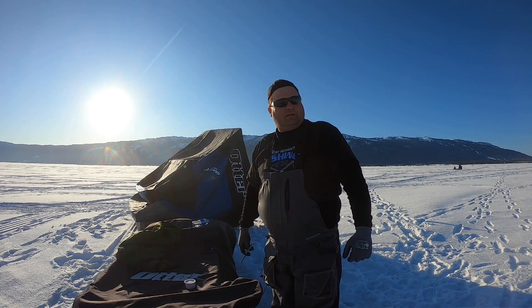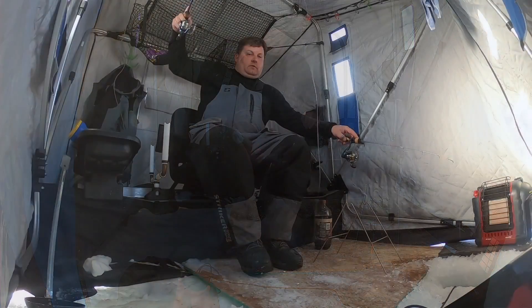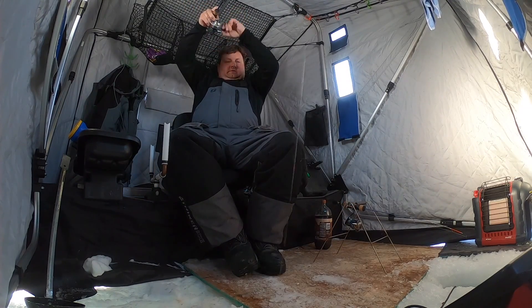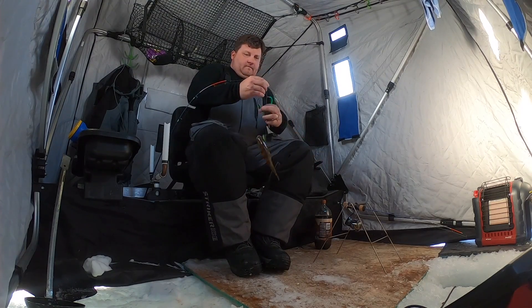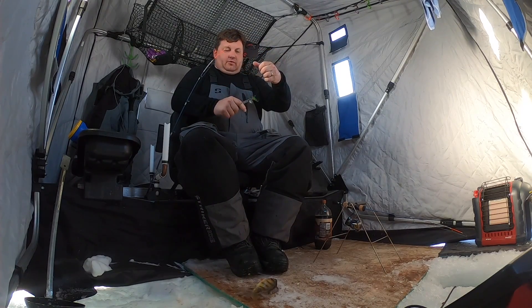We're gonna set up our tents and leave them out tonight, then hit it in the morning. It's Saturday, February 22nd. Just got to our tents, getting things dialed in — got a Jigger Trotter to my left and a jigging rod to my right. When I was getting the finder set up I had a couple chasers, that's a good sign. My fish finder's lit up with perch — finally got one! Got the skunk off. Ryan was catching all the fish, it was getting rough.